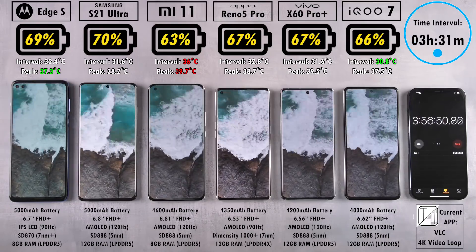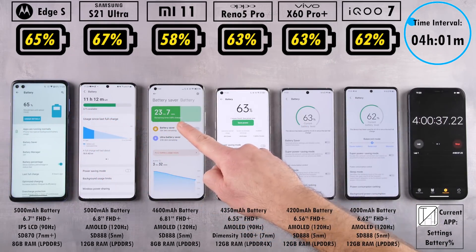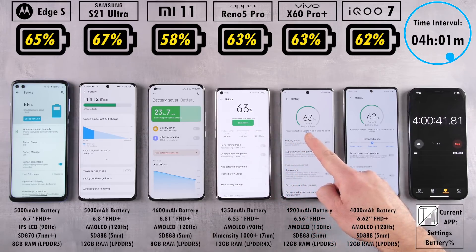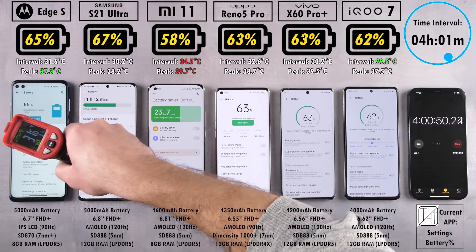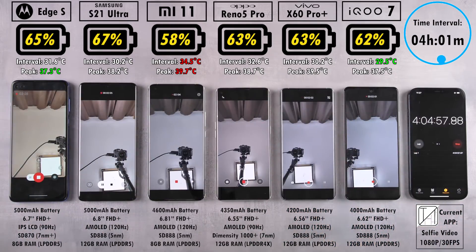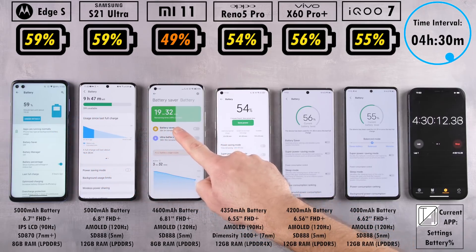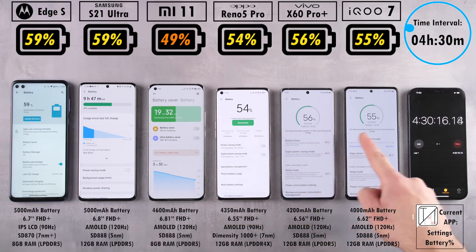The iQoo was actually the coolest last interval and the coolest peak has been the Edge S. At four hours and one minute, the Edge S has 65% — the S21 Ultra is now leading with 67%. The Oppo has fallen to 63%, matching the Vivo X60 Pro Plus. We have 62% on the iQoo 7 and 58% on the still-trailing Mi 11, even though it doesn't have the smallest battery. There are certainly software issues with the Xiaomi Mi 11 — if these issues persist after MIUI 12.5 is released, then there's definitely something wrong with the hardware.